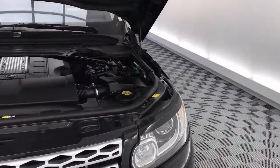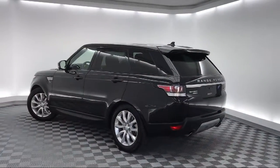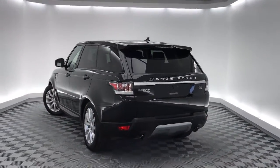So come see us today and drive home in a vehicle that's just right for you. We are located at 5001 US 278 in Hardeeville.